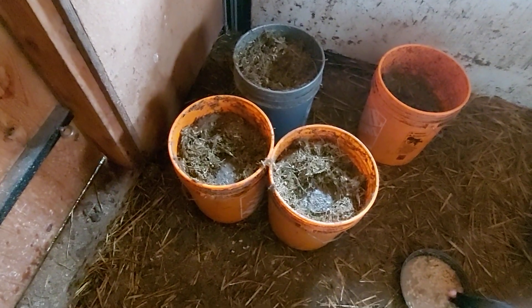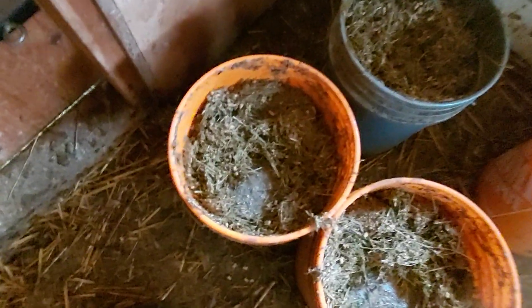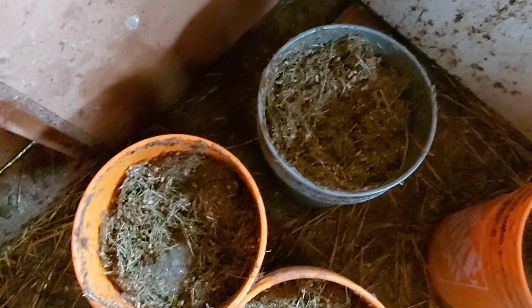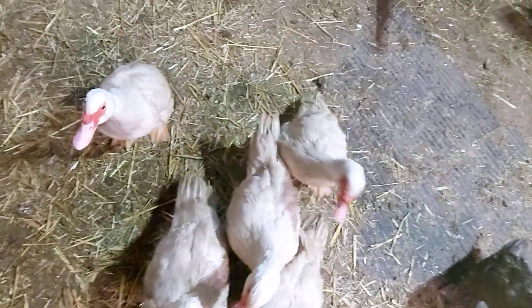If you legends wonder why my feed room floor is such a mess — it's because I've had ducks near the last few days, and it's been really cold out, like minus 30 at night. Ducks do not fare well in that extreme cold. Let's go set up the food for the animals.